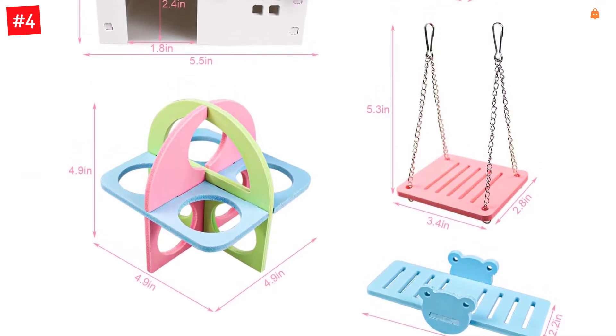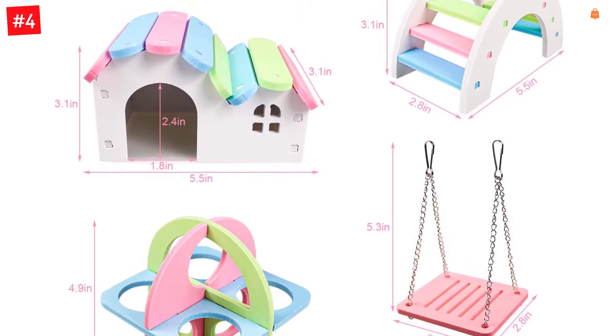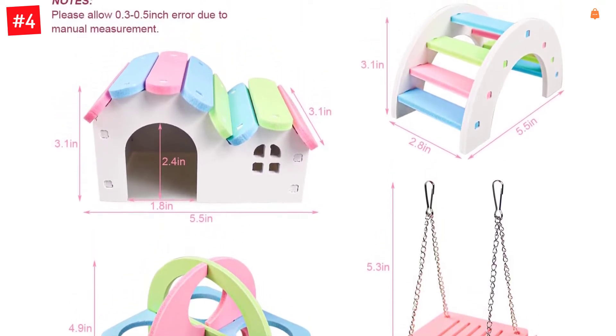Save room when storing. Environmental protection wood plastic plate with a colorful look, well decorates your pet's home while giving them a fun play spot and hideout toy.